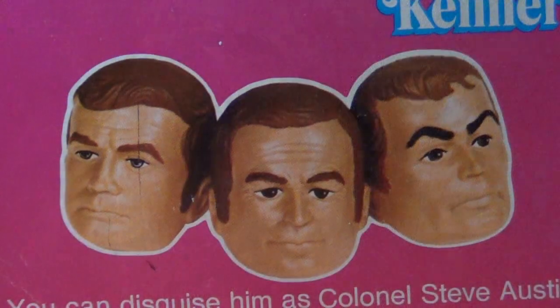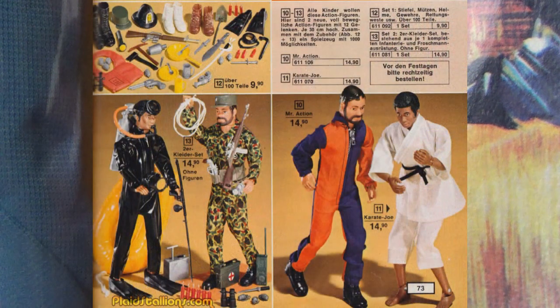The first face is Maskatron — that's John Saxon again. The second face looks to be a G.I. Joe knockoff, Mr. Action. I imagine they did this because Mr. Action doesn't have real hair — he has a molded beard, and it was just easier to copy this way.